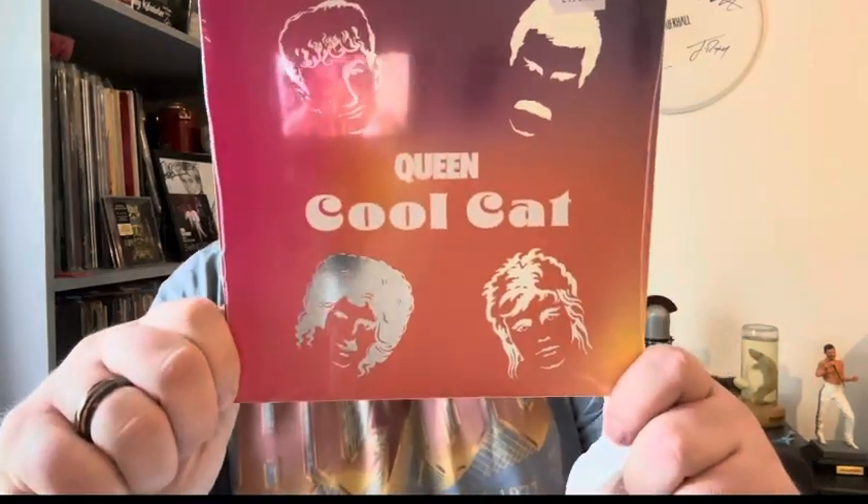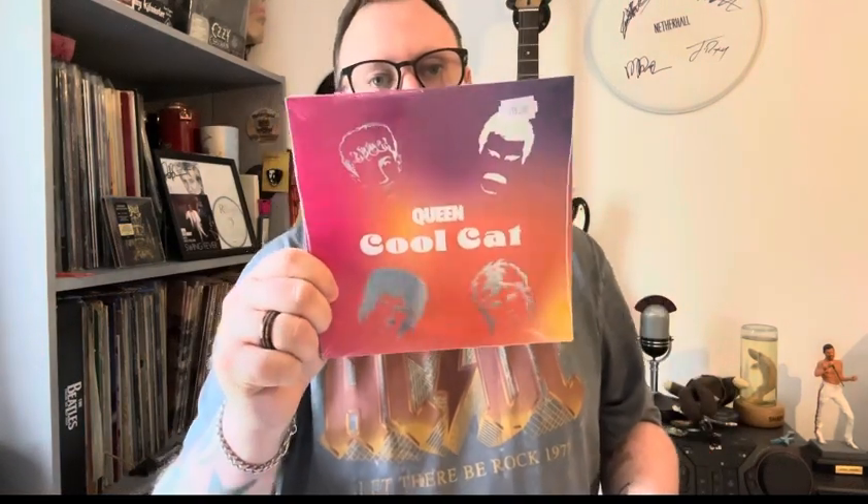I'll show you the single I got first. Obviously it is Queen — Queen's Cool Cat, made in Germany. So this is Cool Cat, which has the lyrics on the back and a Cool Cat Instrumental, which is quite nice. But the cover — love that cover, really snazzy.